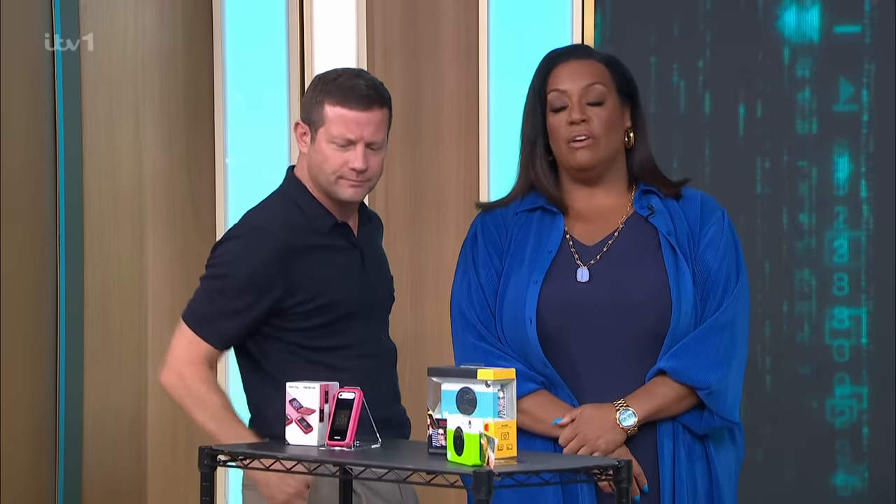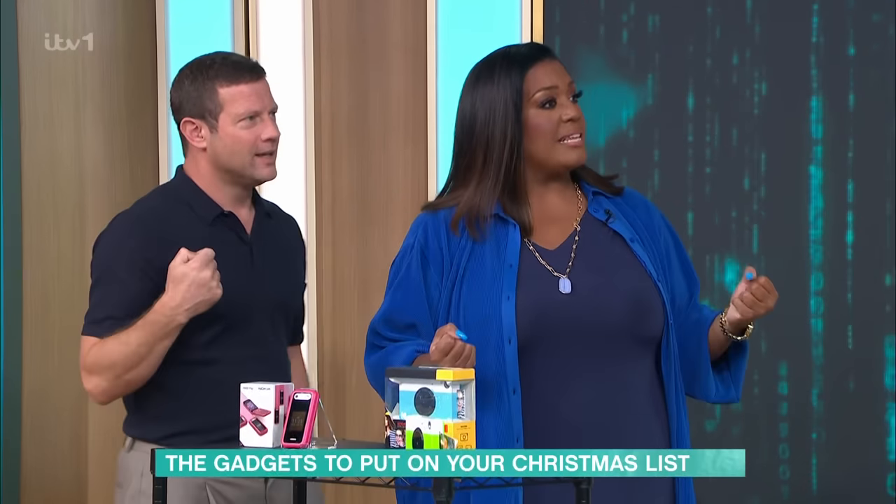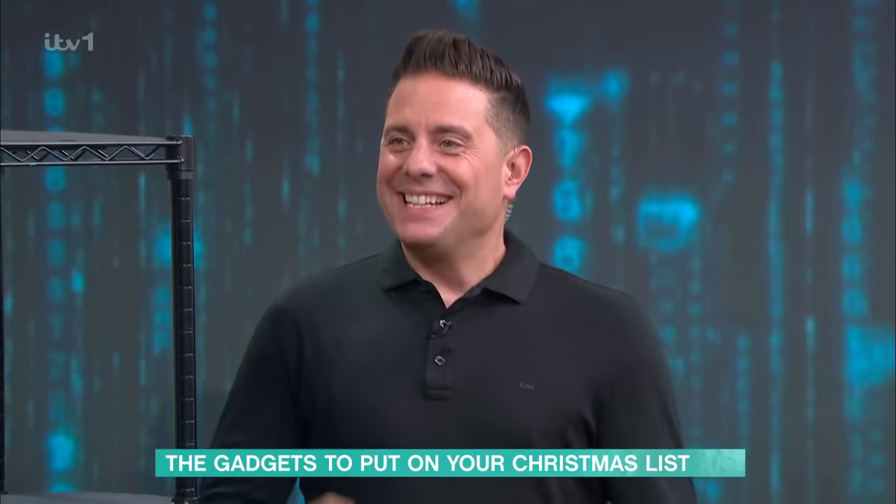The internet is flooded with new and exciting gadgets, but how can you tell what's worth buying? You don't have to worry because Steve Wilson has basically done all the hard work for you — he's rounded up the best of the best.